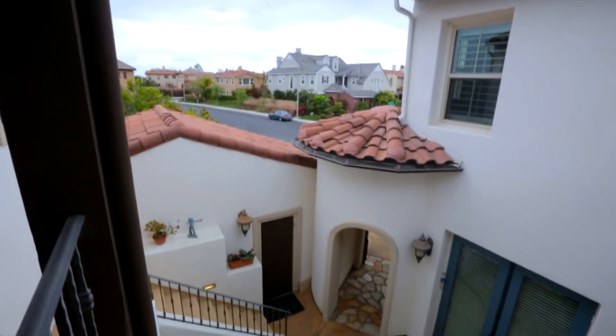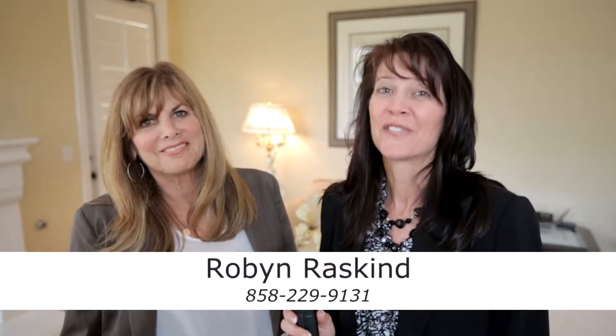Wonderful. Sounds spectacular. To get more information, please contact Robyn on her cell phone or visit her website.